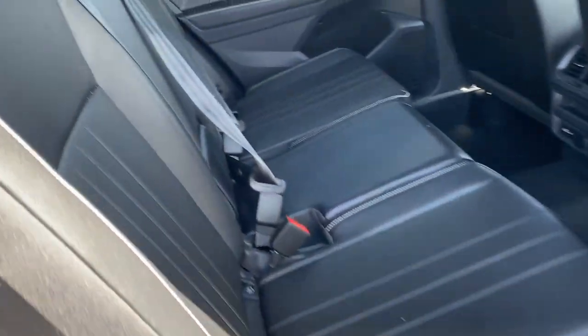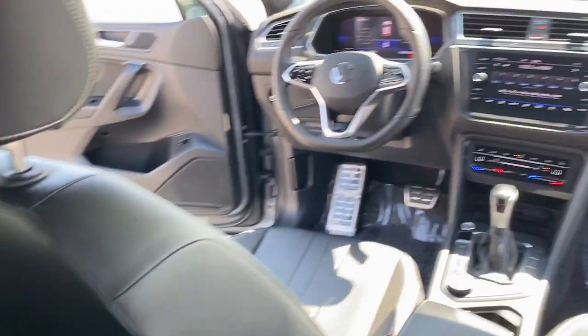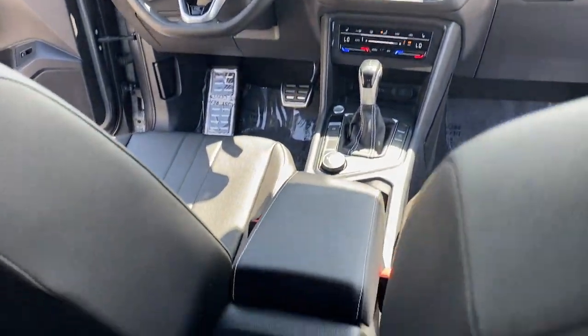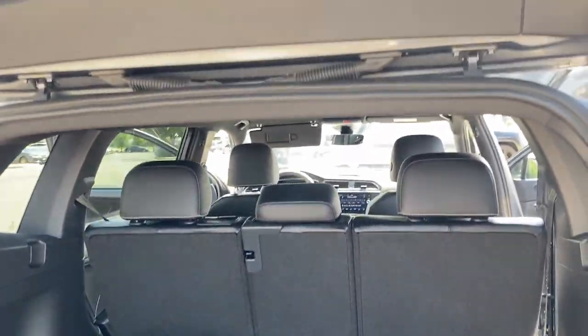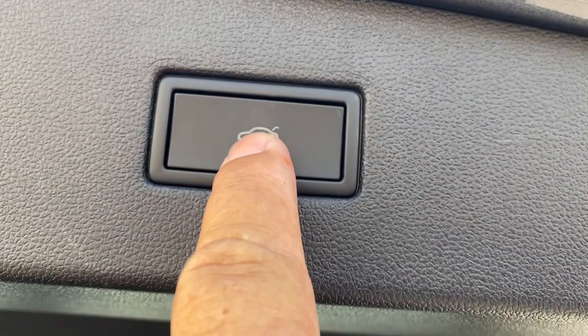Feel secure and poised in this thoughtfully appointed Tiguan. Treat yourself to a test drive today. Our staff will toss you the keys and give you an outstanding customer experience. Thank you very much. Bye.